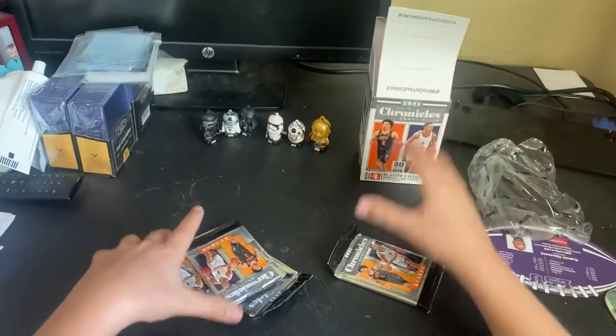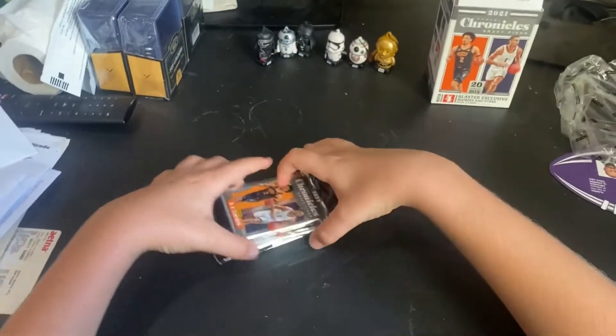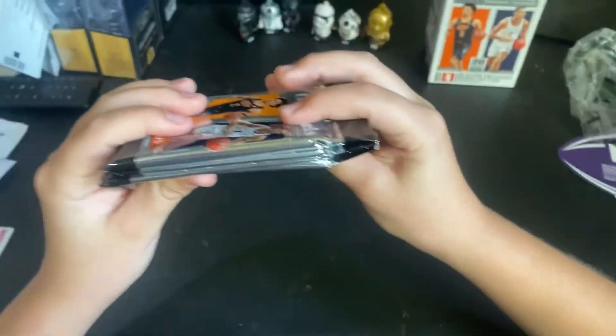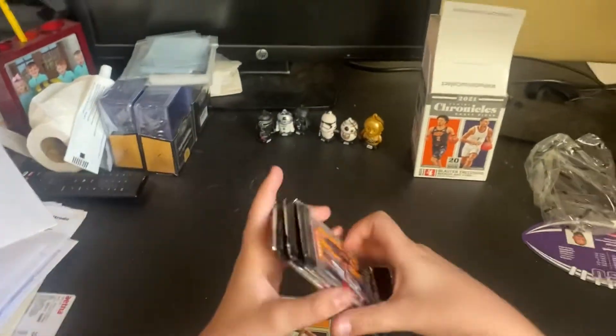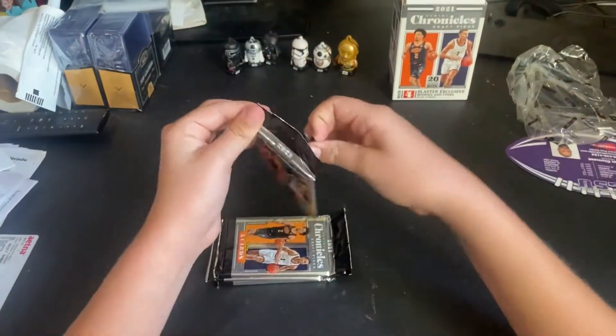We have four packs with five cards in each pack. This one pack is actually a lot thicker — we may actually have a patch in it, but who knows. I'm going to save that one till the end.